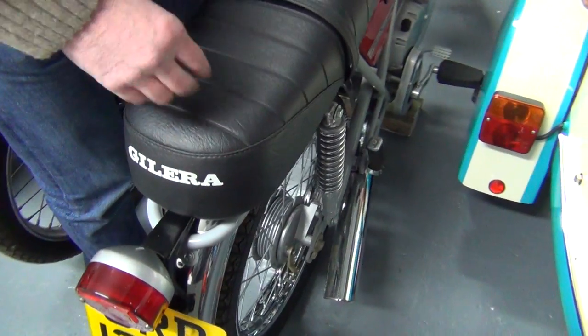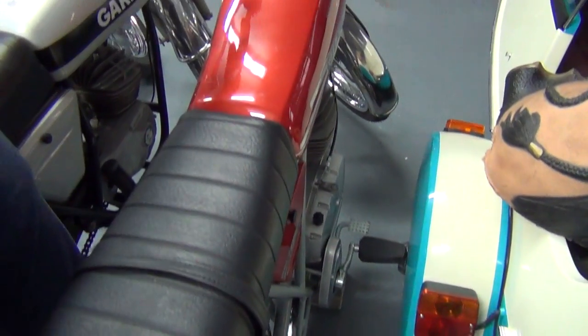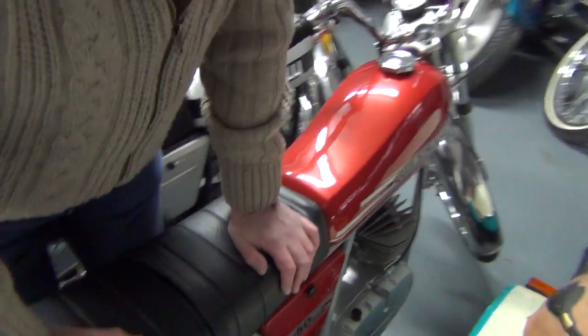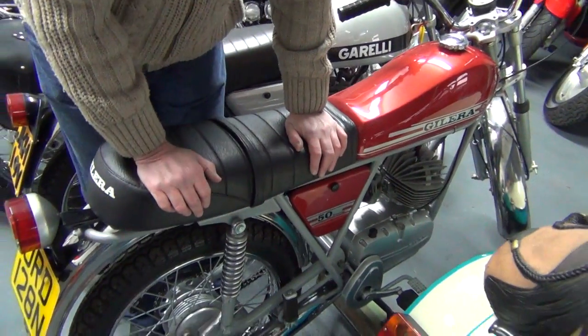New chrome, new paint, everything to the original spec, and it's a cracking little bike, it really is. As you can see it's turned to a very high standard, new old stock exhaust — it's a proper, proper thing.